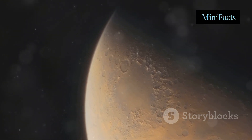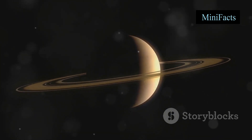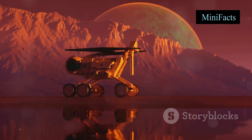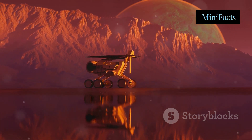Now, why should you care about exoplanets? Well, finding them helps us understand the diversity of planetary systems in our galaxy. It also brings us one step closer to answering one of humanity's biggest questions: are we alone in the universe?